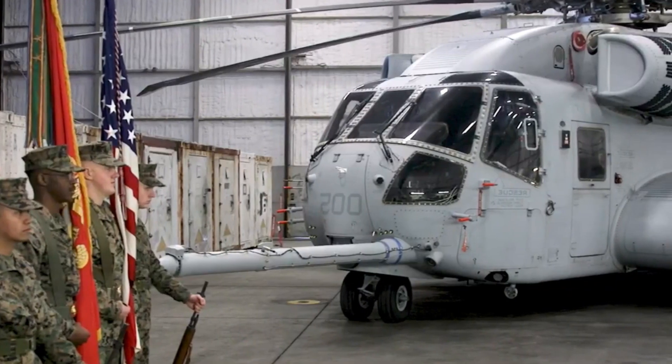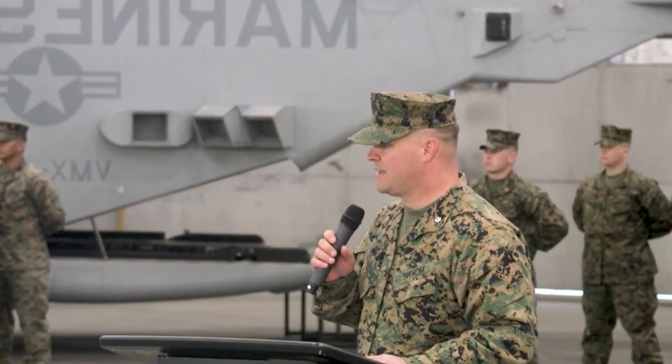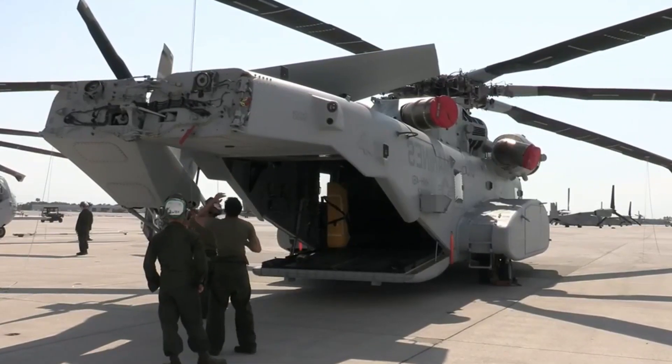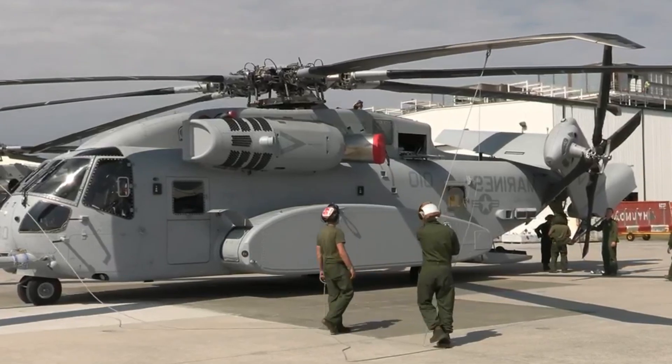As of the latest updates, the aircraft has been undergoing further testing, evaluations, and operational integration. Its successful deployment and utilization are anticipated to transform heavy-lift helicopter operations, serving as a cornerstone for future mission requirements and global operations.